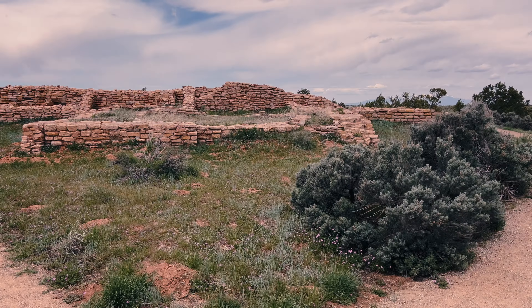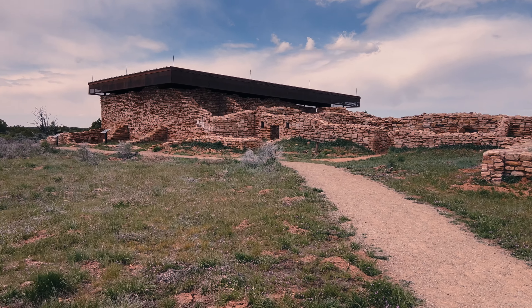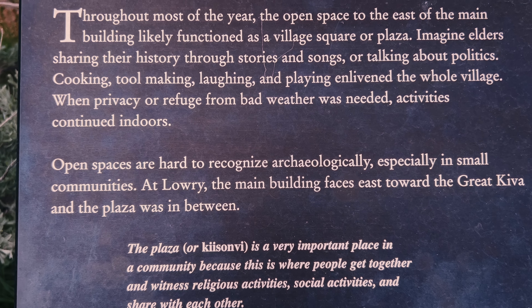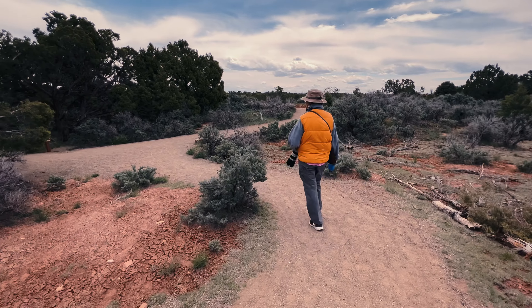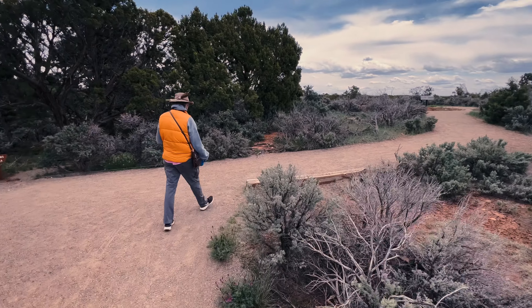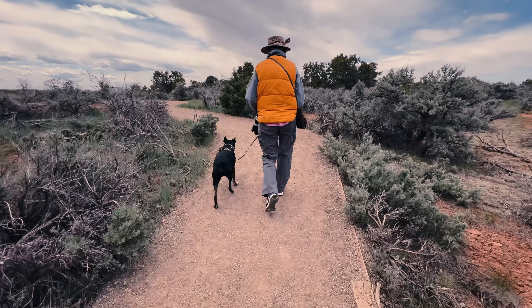I'm going to come back up to these ruins, and they have some here that are covered, but I'm going to go this way. One of the reasons I wanted to go this way first is because they have a great kiva here. Those kivas — I don't know if we've talked about them before in videos — but they were primarily ceremonial and religious spaces and generally dug into the ground.